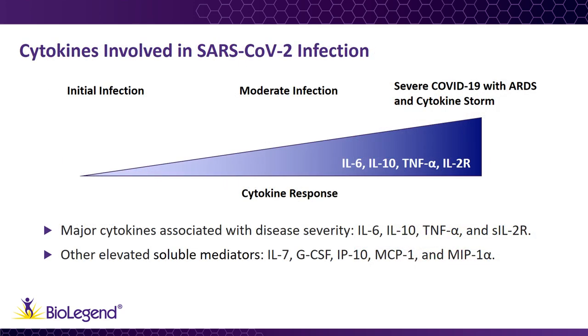Initial studies have begun to give us an idea of the specific cytokines involved in the COVID-19 immune response. Studies comparing serum cytokine levels in uninfected individuals, patients exhibiting moderate symptoms, and those with severe symptoms have found that increased levels of IL-6, IL-10, tumor necrosis factor alpha, and soluble IL-2 receptor are correlated with disease severity.